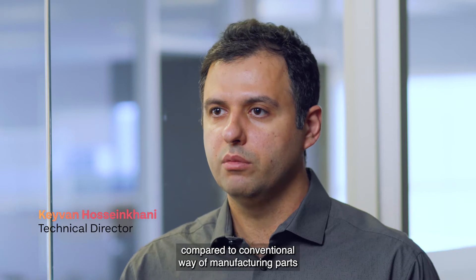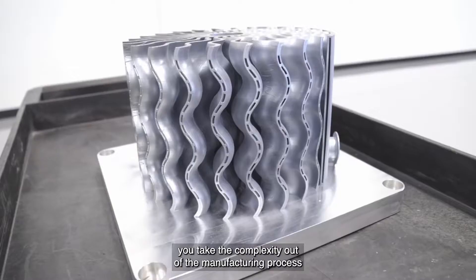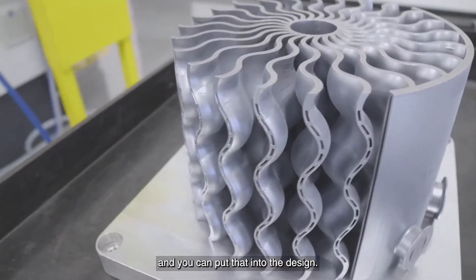Additive manufacturing compared to the conventional way of manufacturing parts — you take the complexity out of the manufacturing process and you can put that into the design.